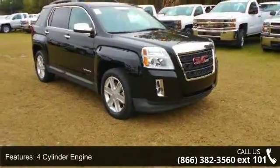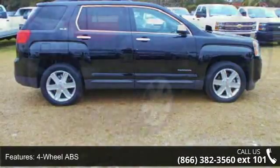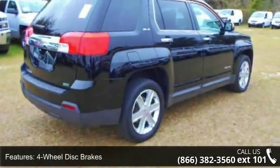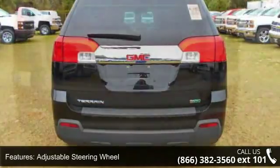Some of the top features included with this vehicle are: 4-cylinder engine, 4-wheel ABS, 4-wheel disc brakes, adjustable steering wheel, aluminum wheels, AAA MFM group, auxiliary power outlet, backup camera, AAA bucket seats group, and safety options.